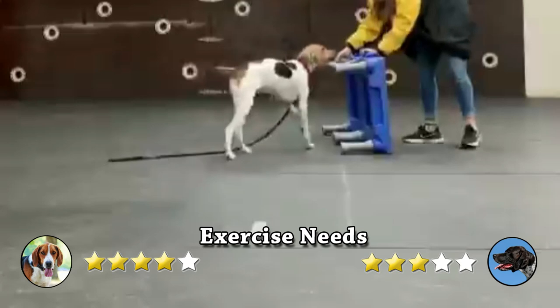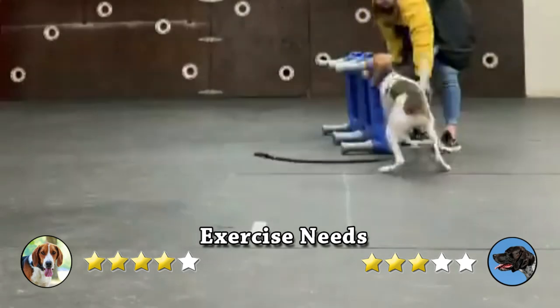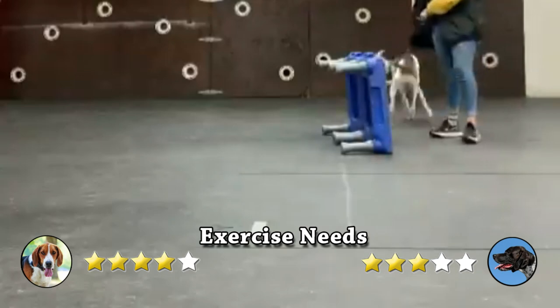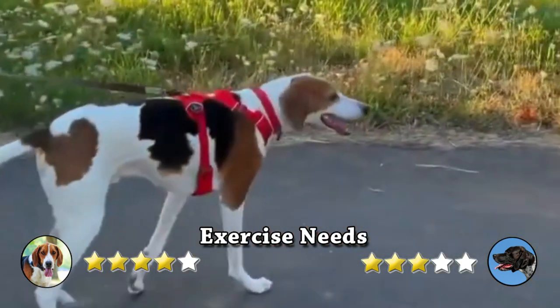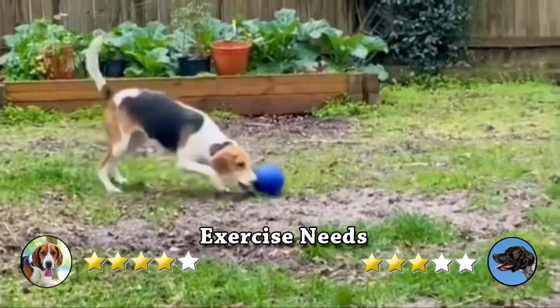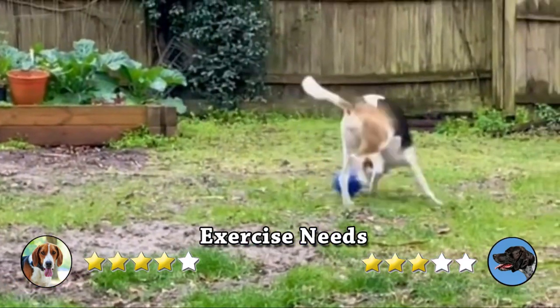Exercise Needs. Foxhounds were bred specifically to spend long hours chasing after prey. That's why an American Foxhound needs at least a solid hour or two of exercise each day. If he doesn't get it, he may become bored and destructive. If they get all the activity they need, they can fit pretty much anywhere.